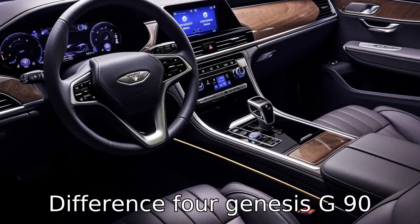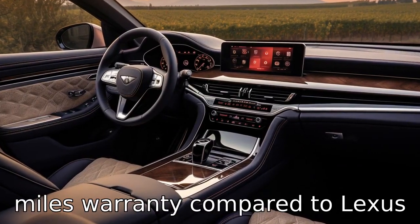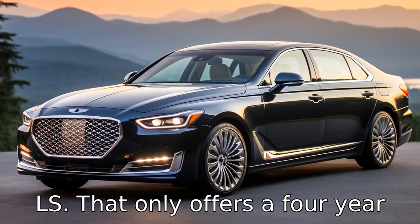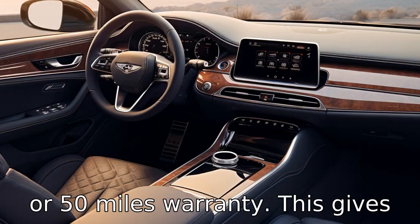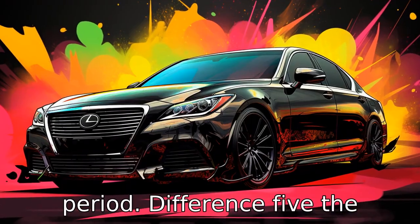Difference 4: The Genesis G90 comes with a 5-year or 60,000-mile warranty, compared to the Lexus LS that only offers a 4-year or 50,000-mile warranty. This gives G90 owners a longer coverage period.